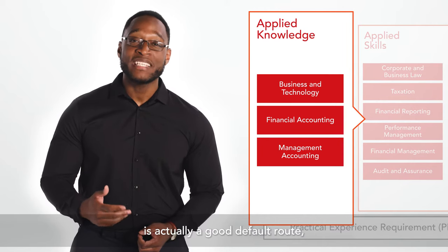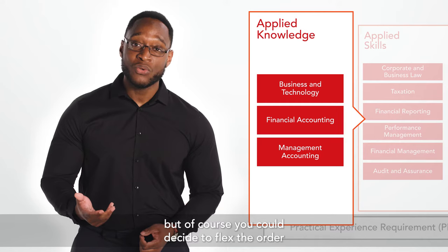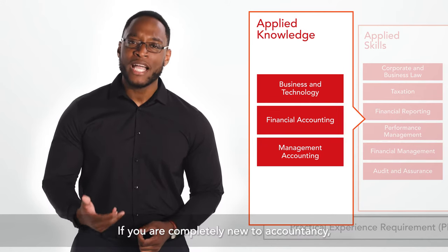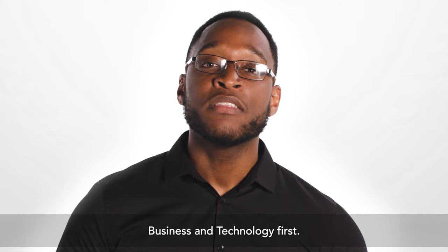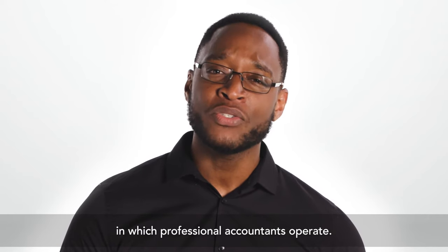Completing the exams in this order is actually a good default route, but of course you could decide to flex the order if you need to. If you are completely new to accounting you will benefit from studying business and technology first, as it provides you with a broad understanding of the environment in which professional accountants operate.